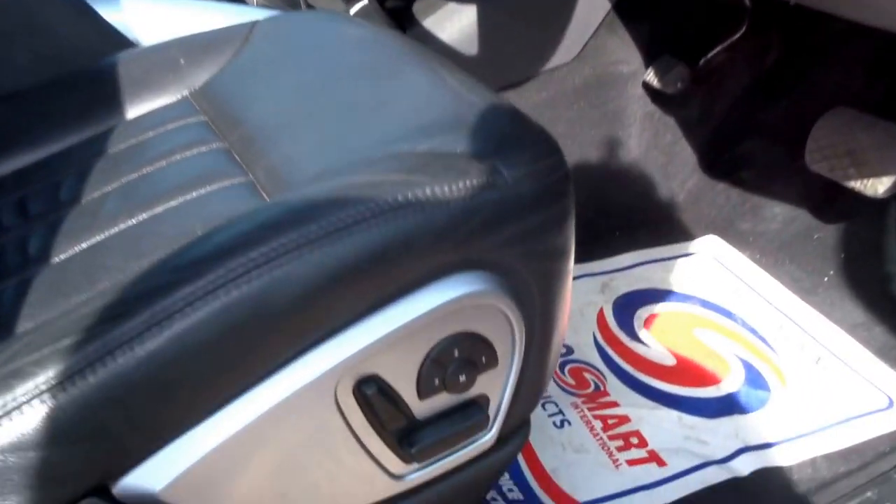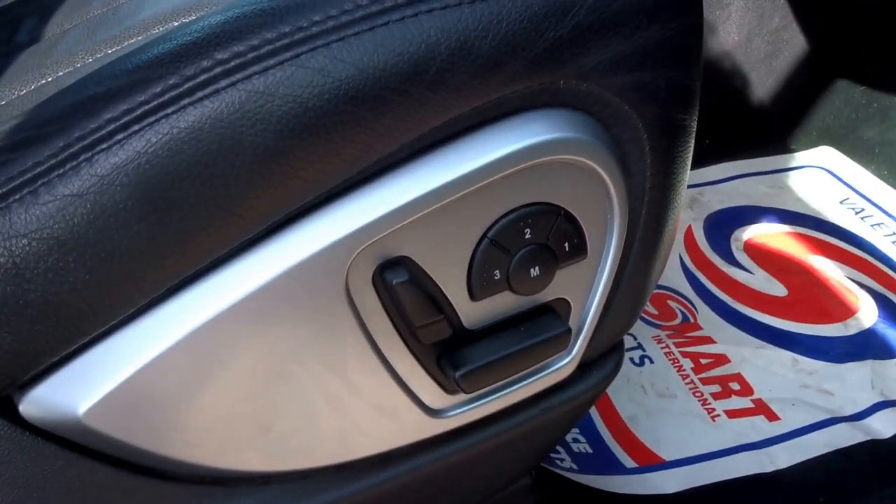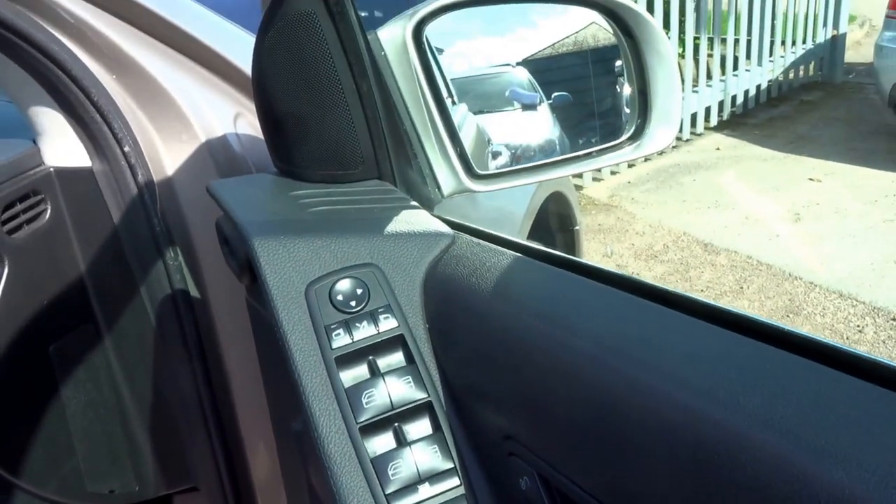When you go in you've got three-way memory electric seats, heated folding door mirrors, electric windows all round. But let's put the key into the ignition and start the engine.